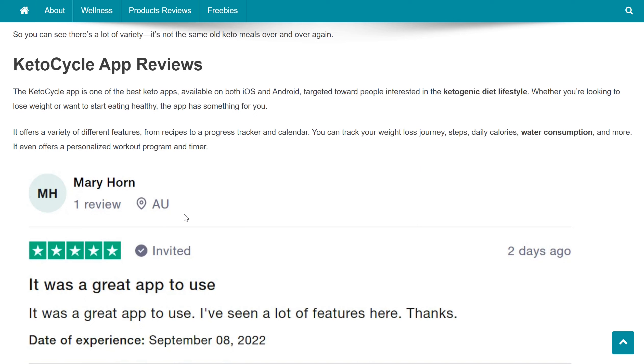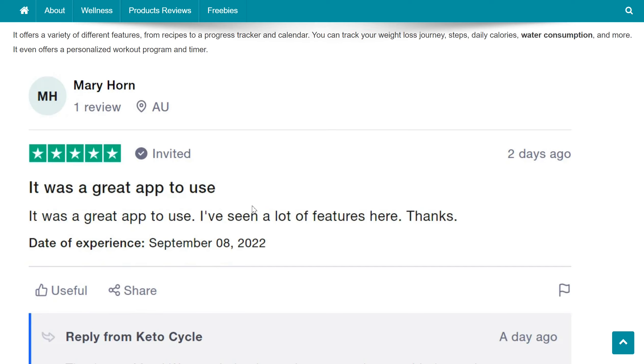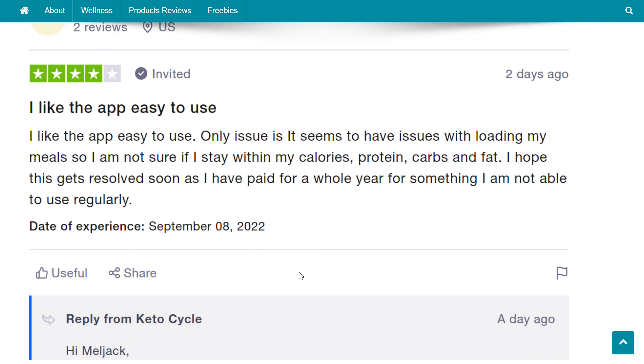The Keto Cycle app is one of the best keto apps available on both iOS and Android, targeted toward people interested in the ketogenic diet lifestyle. Whether you're looking to lose weight or start eating healthy, the app has something for you. It offers a variety of features, from recipes to a progress tracker and calendar. You can track your weight loss journey, steps, daily calories, water consumption, and more. It even offers a personalized workout program and timer. You may visit geekconsumers.com to check the app reviews.